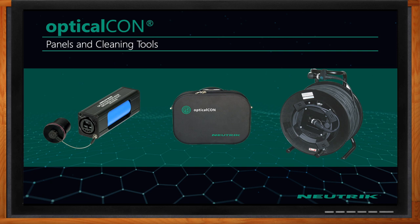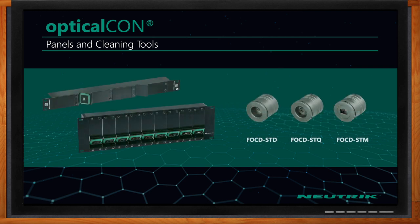What about the panels and cleaning tools you mentioned? Our panels and cleaning tools allow you to have unique configurations on rack panels, so it's easy to plug our OpticalCon connectors into what we call our Z panels. And our cleaning tools are the FOCD cleaning tools.